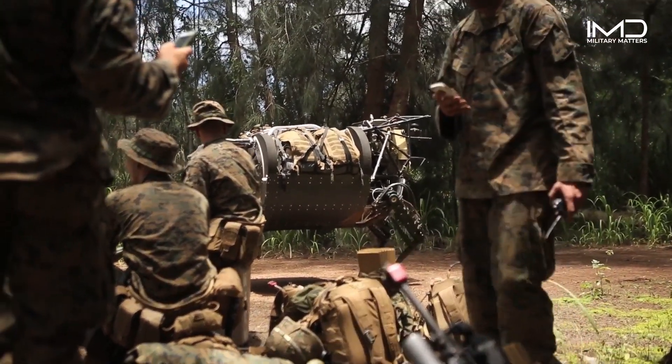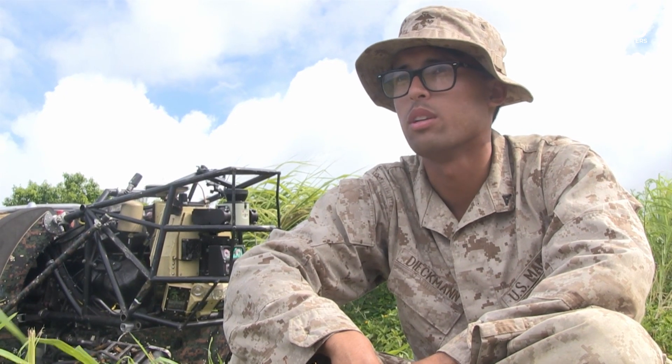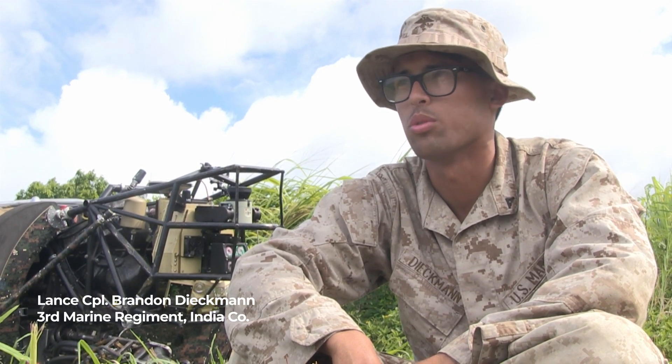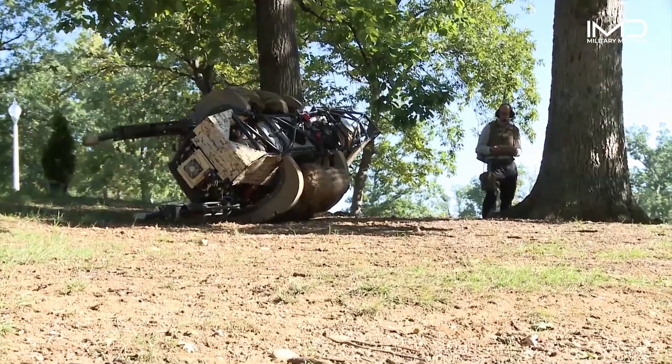I was actually surprised with how well it worked, because I thought it was just going to be stumbling around and losing its footing just off the road on any sort of uneven terrain. But it's actually proven to be pretty reliable and pretty rugged.